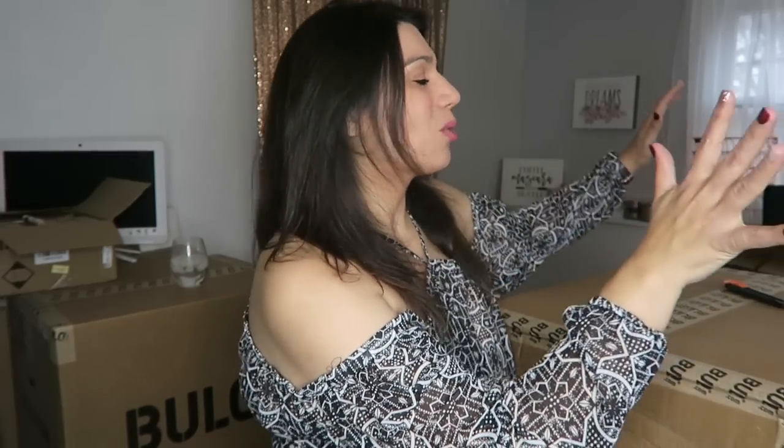I knew it was gonna fall eventually. Hi everyone. So I just got another delivery of health and beauty merchandise that I plan to list in my eBay store. I wanted to unbox it with you guys and show you what brand new merchandise I have.